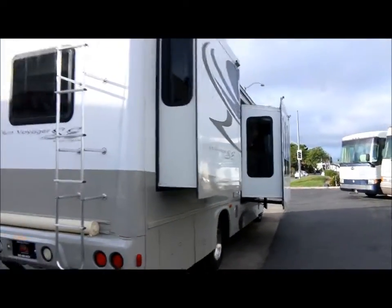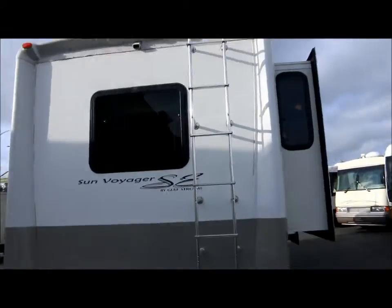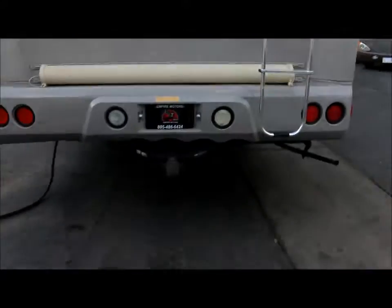In the rear of the coach you have the roof access ladder, backup camera monitor, and a nice window with a tow package. Of course there's storage below.